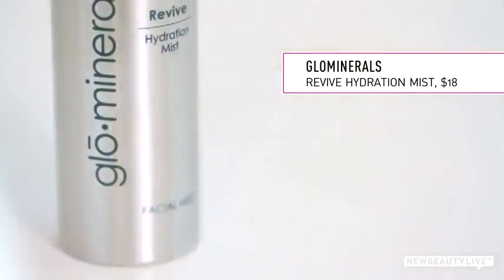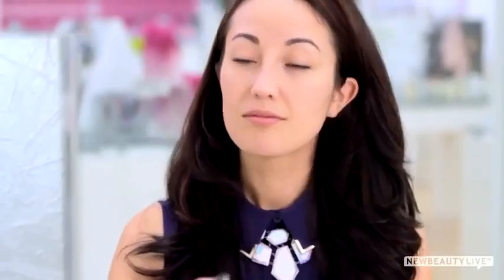Next, apply a few spritzes of Glow Minerals hydration mist. This mist is a drink of water for your skin, plumping it with hyaluronic acid and invigorating the senses with rosemary and peppermint. The more hydrated your skin is, the more the minerals will work for you.